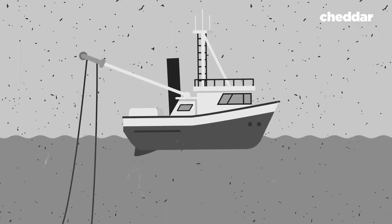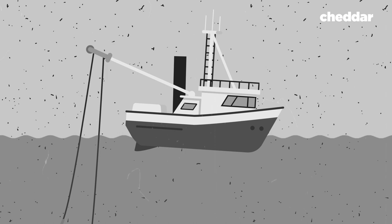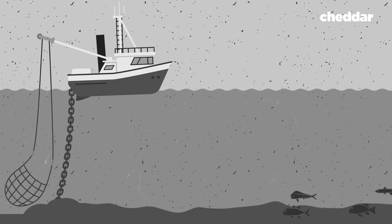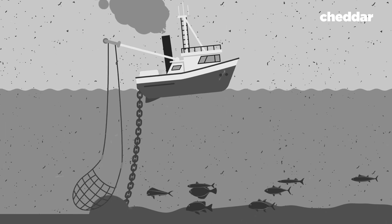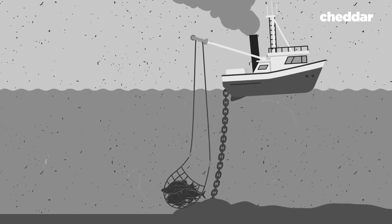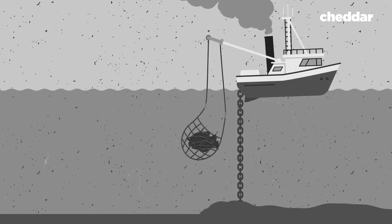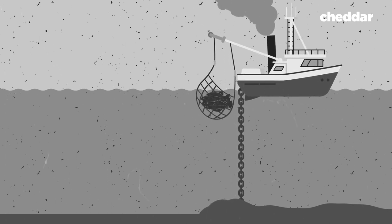For centuries, commercial fishing boats used a conventional method called beam trawling. The boats drag massive chains along the seabed to force the bottom-dwelling shrimp and flatfish out from under the sand, but this method is costly. Fishermen are required to use large amounts of diesel to power the boat dragging the heavy net. It's also considered one of the most environmentally dangerous fishing methods — chains damage the seafloor, and the huge nets unintentionally catch other species.